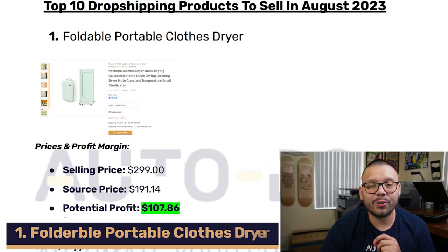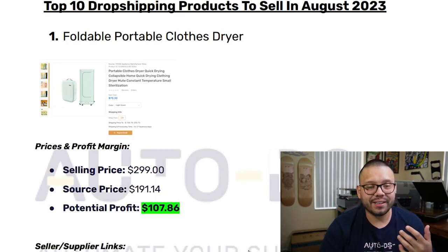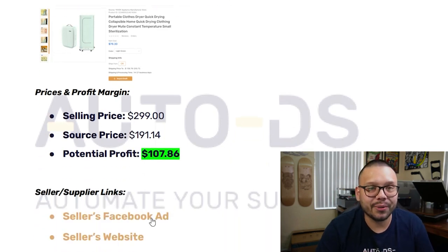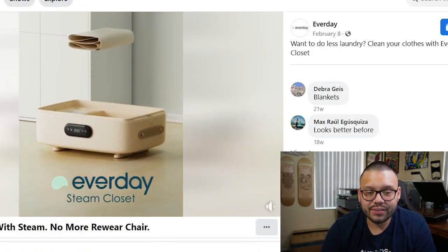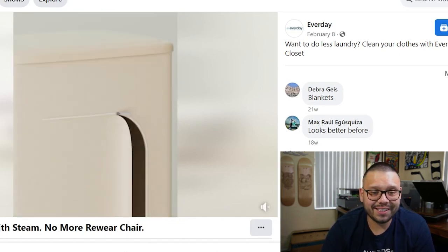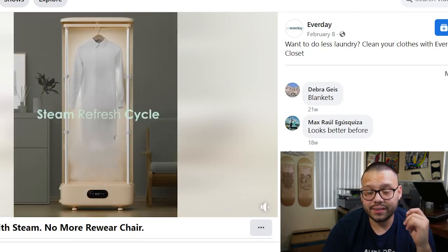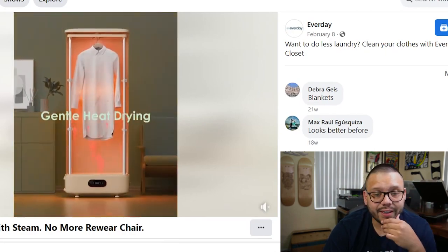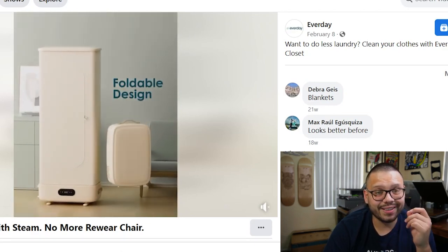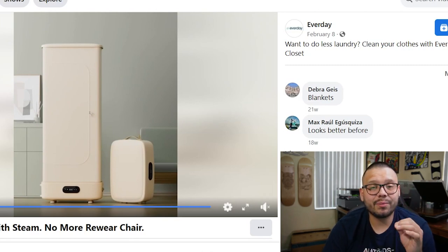The first product on this list is going to be a foldable portable clothes dryer. It's a pretty interesting one — it stores like a little suitcase, which makes it compact and convenient. It grows to about five or six times its size. It works using steam to refresh clothes, de-wrinkle them, and remove odors, then actually dries them with a built-in dryer. You can even add personalized scents. That's actually a really good ad — it showcases everything about the product perfectly.